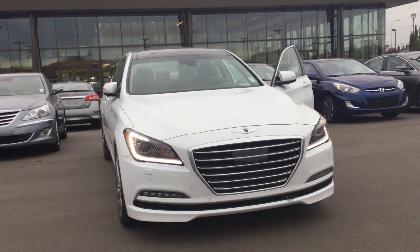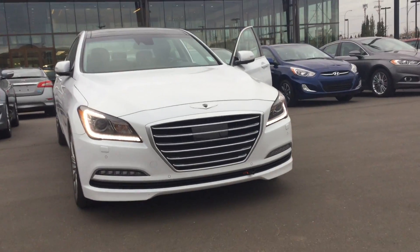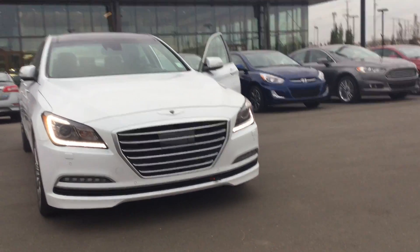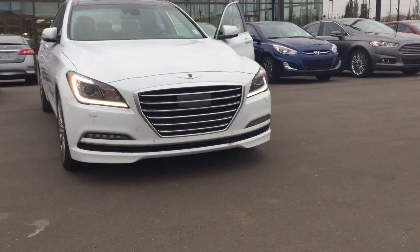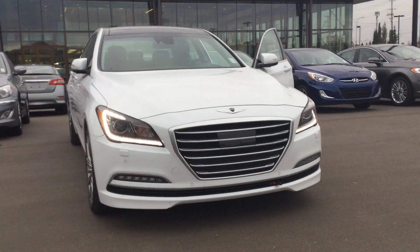Good afternoon Cheryl, my name is Adam at River City Hyundai. Today we have the 2016 Genesis Sedan Ultimate Edition with the 5.0 liter engine. I'm going to highlight a couple of options on this beautiful car for you and take you for a nice walk around so you can take a look for yourself.